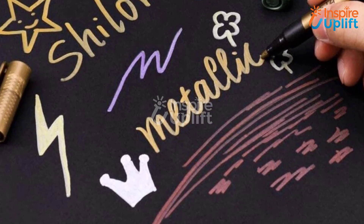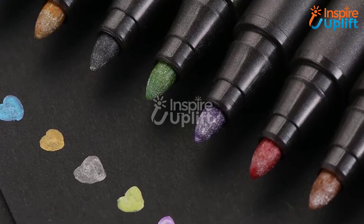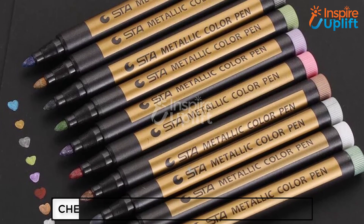At number 1, we have Waterproof Glitter Paint Markers. Gift these metallic markers to your kids and have them explore their creativity and artistic side. It is perfect for making cards and scrapbook projects, or even keeping their daily journal beautifully written. Give this video a big thumbs up and remember to share with your friends.